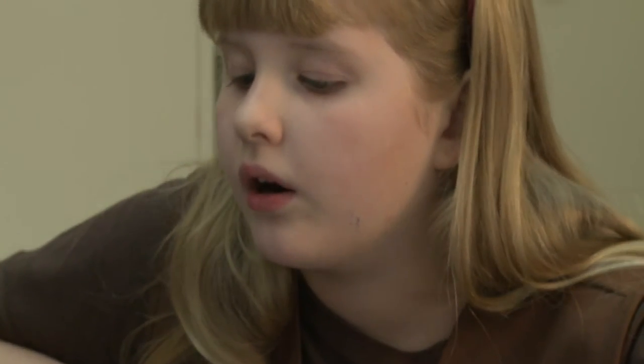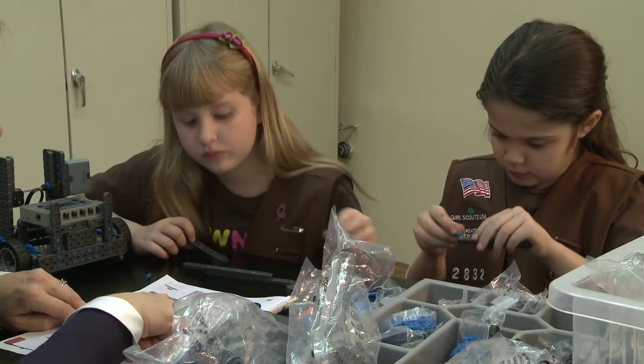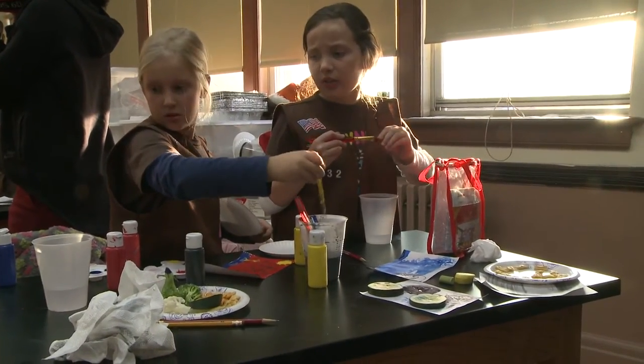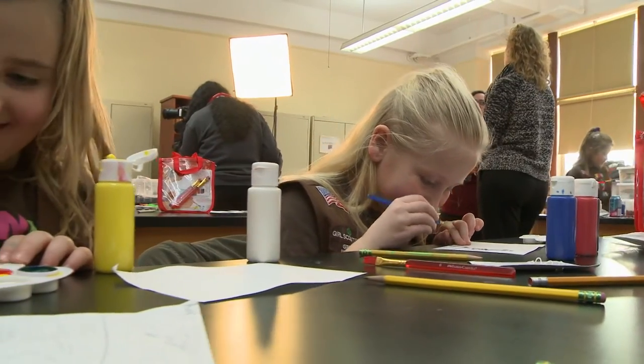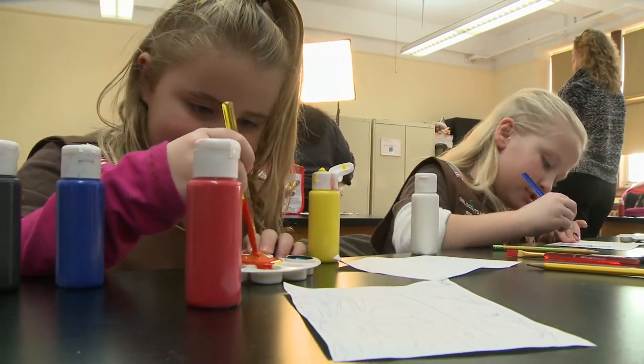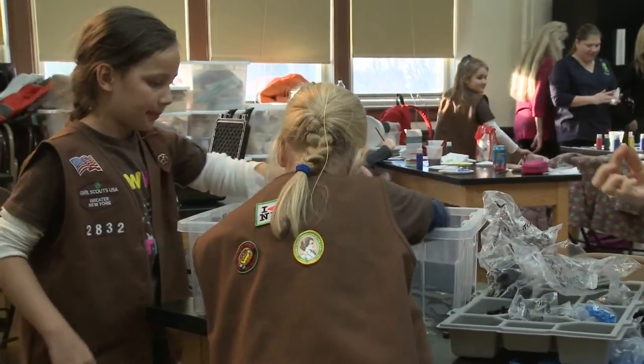It's an all-out effort to get young girls engaged in STEM — science, technology, engineering and math. We wanted to encourage the girls to think about things other than what girls might traditionally be geared towards. Engineering and the sciences are so important in today's economy. And I thought, what a great way to feel comfortable with science and engineering than to build a robot.